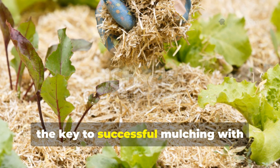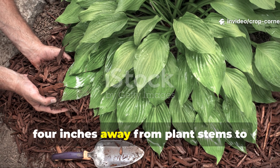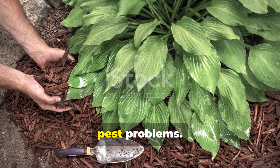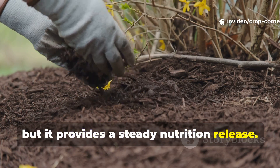The key to successful mulching with alfalfa hay really lies in proper placement. You want to keep the material at least four inches away from plant stems to prevent moisture accumulation that could encourage fungal diseases or pest problems. The hay gradually breaks down over the growing season, so it'll need occasional refreshing, but it provides a steady nutrition release.